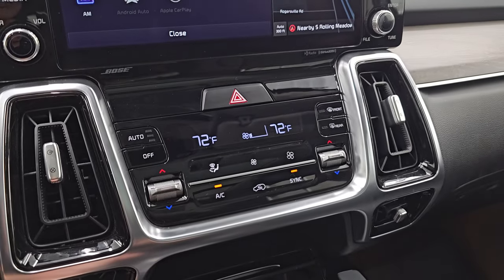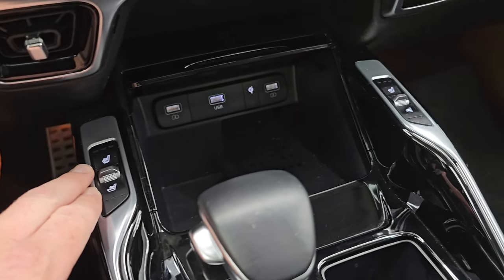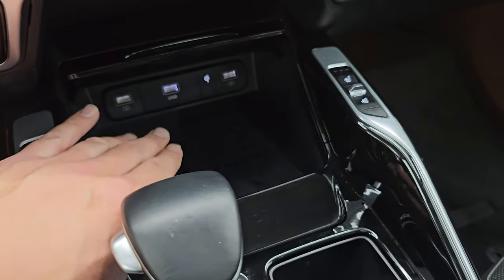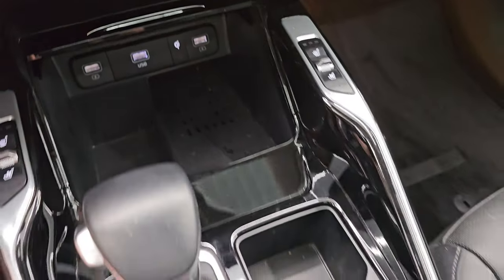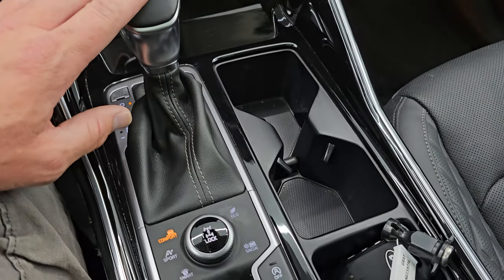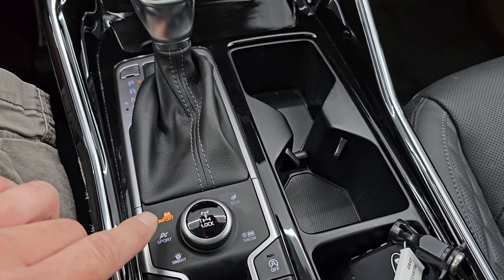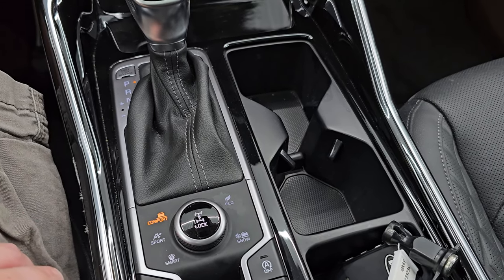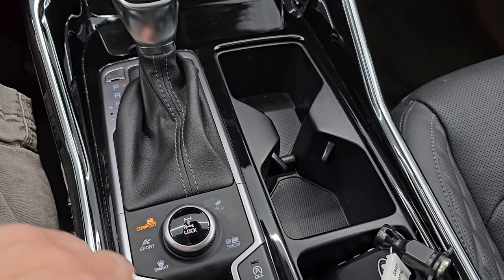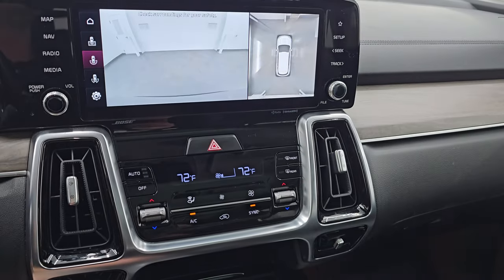Down here are your dual climate controls, heated and cooled seat buttons, three USBs, and a wireless cell phone charging pad. The 8-speed automatic transmission has different drive settings: eco, snow, smart, sport, and comfort. You also get a heated steering wheel, auto hold, downhill assist control, and parking sensors. That button brings up your cameras.